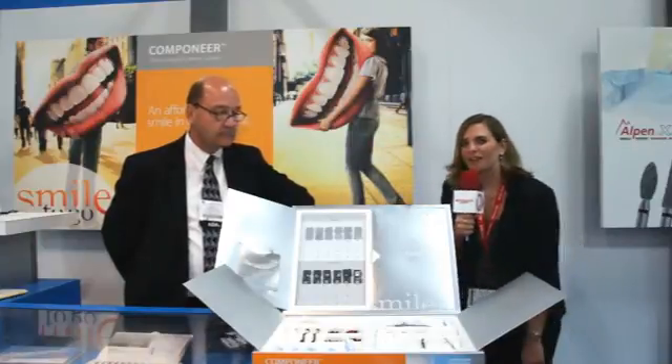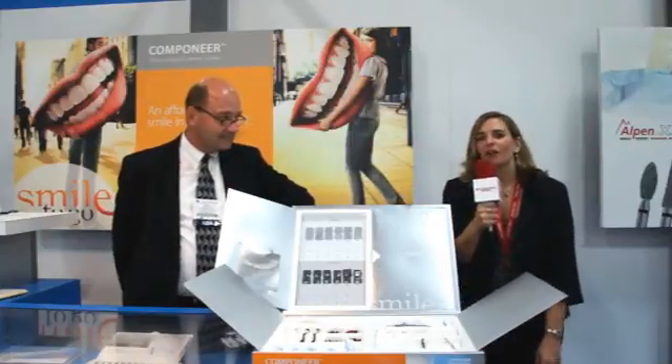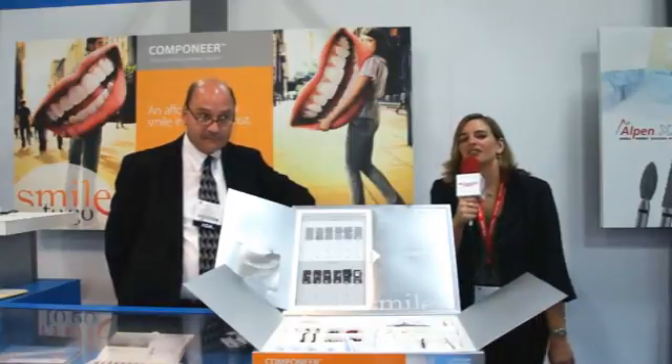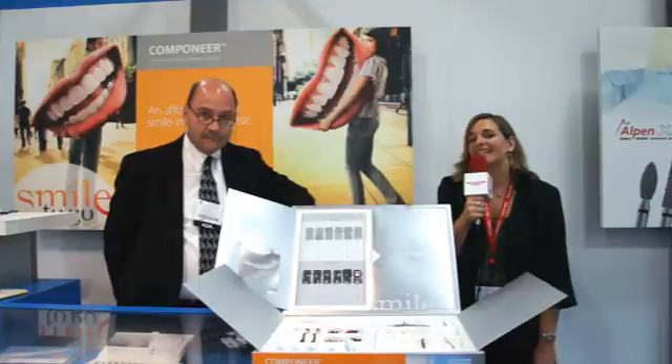Well, that was great information, Mark. Thank you very much. From the Coltine Welldent booth at the ADA meeting, I'm Allie Cook of Dentistry Today. For more information, you can visit our website at DentistryToday.com.